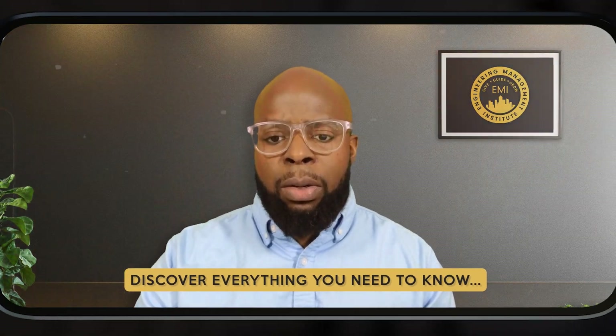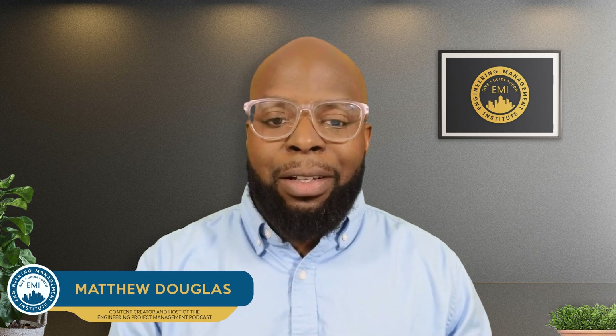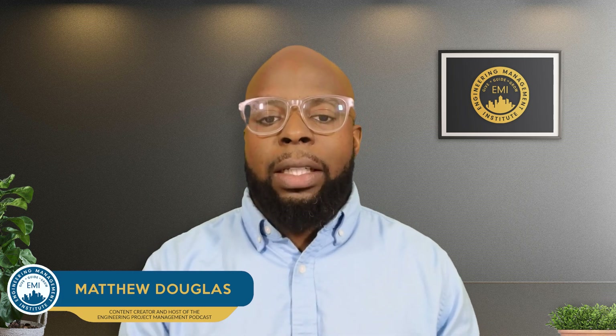Hey everyone, my name is Matt Douglas and I want to welcome you all to this week's Pass the FE Exam video. In this video on how to register for the FE exam, updated for 2024, we're going to guide you through the steps to create an account, check on your eligibility, pay fees, and also schedule your exam. Stay tuned to ensure a smooth and successful registration process for your Fundamentals of Engineering exam journey.